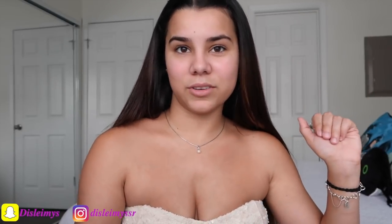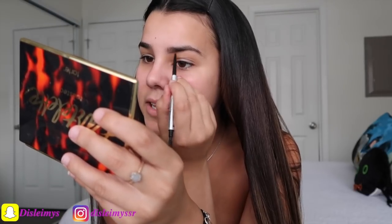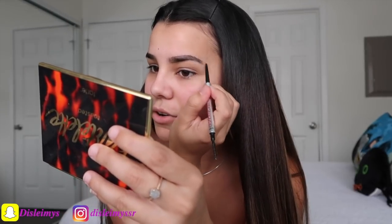I'm just gonna go ahead and start with my eyebrows because I feel like when I do my eyebrows first, it kind of sets the whole look. So I'm using the Benefit brow pencil and I'm just gonna lightly fill my eyebrows in. Excuse my eyebrows — I haven't gotten them done because I'm waiting for them to grow out so I could go and wax them. That's why they're looking a little cray cray.